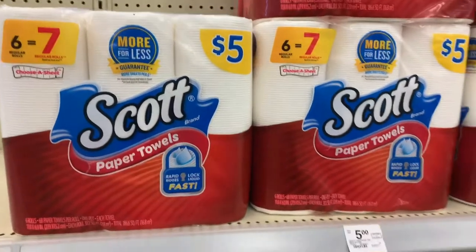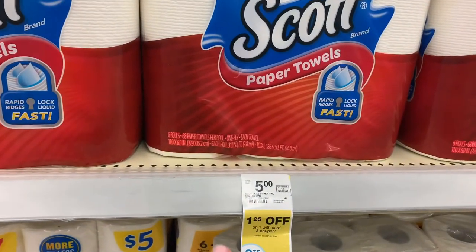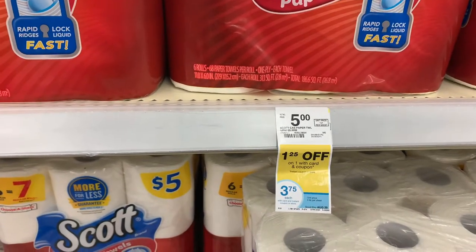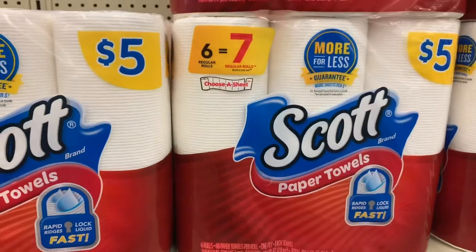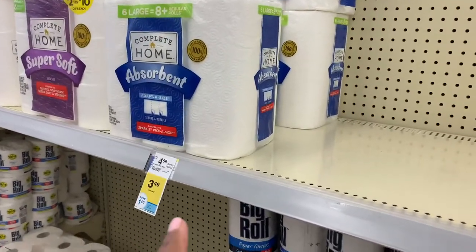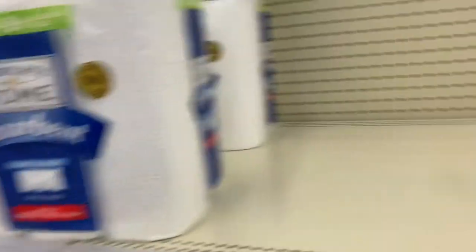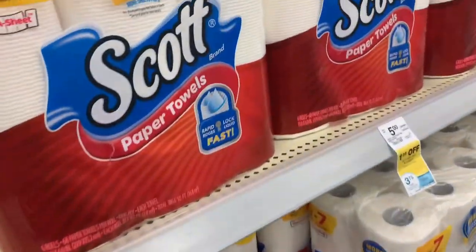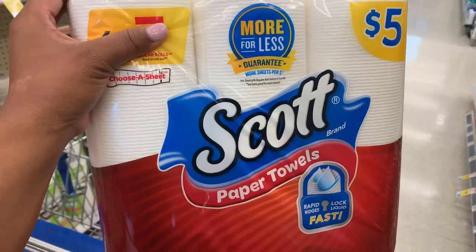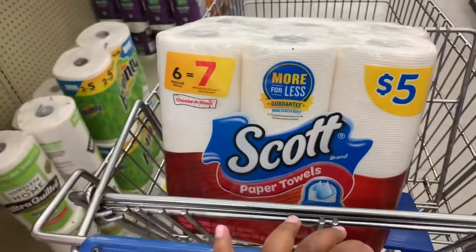Since I'm trying to get to the $15 mark, I'll go ahead and grab these Scott's paper towels. They're normally $5, and we have that manufacturer coupon that's $1.25, making them just $3.75. There's also a good deal for the six-roll if you just want to be a little cheaper out of pocket with that 50-cent digital — you can grab those for $3.49. But I'll grab the Scott's six-pack for $3.75 to get closer to the $15 mark.